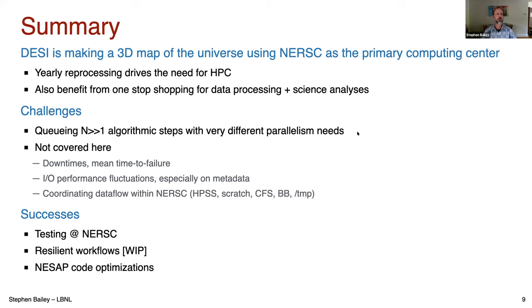I also wanted to give a shout out to NESAP, which has been really great. A single full-time postdoc plus some part-time senior consulting has resulted in huge speedups for us, so thanks to the NESAP team. To summarize: we're making a 3D map of the universe using NERSC as our primary computing center. The yearly reprocessing drives the need for HPC, but we also benefit from that one-stop shopping aspect. We have various challenges, but we're also having successes working at NERSC.